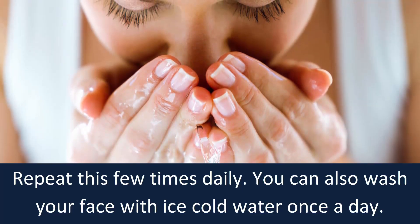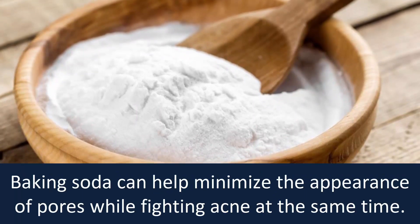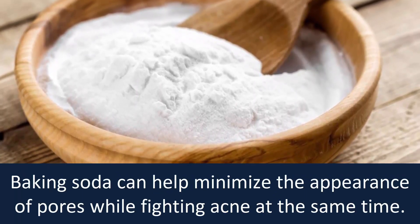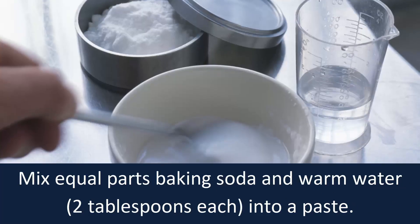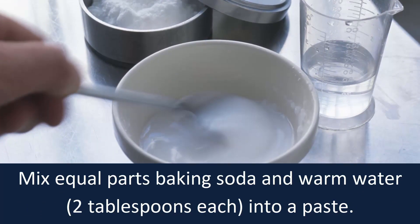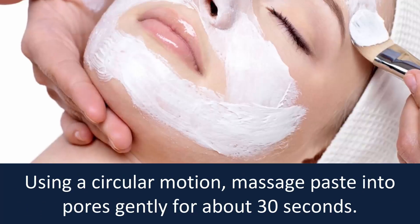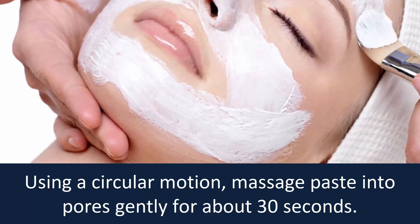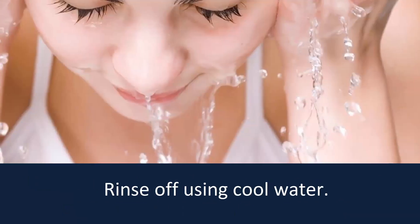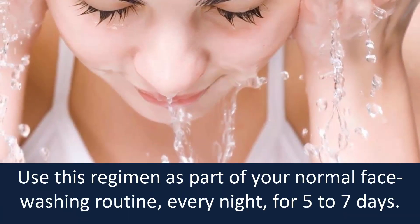Number five: baking soda. Baking soda can help minimize the appearance of pores while fighting acne at the same time. Mix equal parts of baking soda and warm water — two tablespoons each — into a paste. Using a circular motion, massage the paste into pores gently for about 30 seconds, then rinse off using cool water.